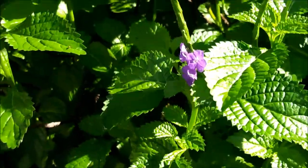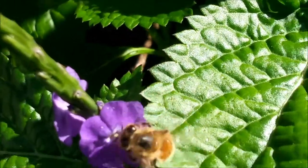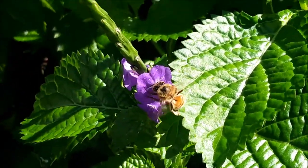Oh, where'd it go? This one right here. They are so cute. Beautiful.